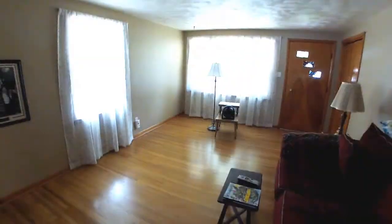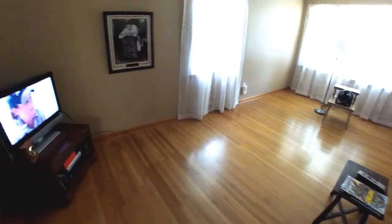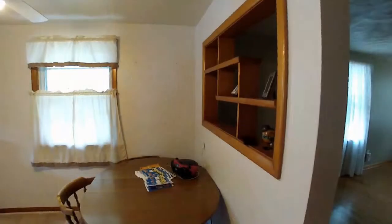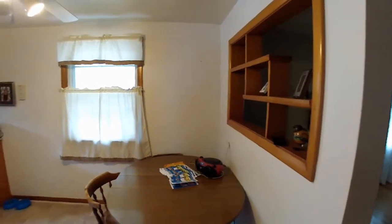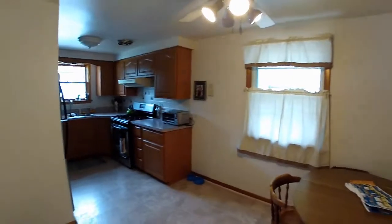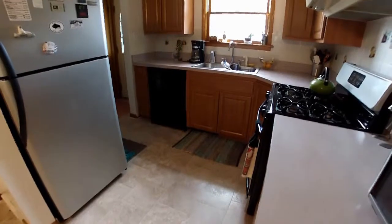A bright front-end living room with shining hardwood floors, leading back to the look-through. This eat-in kitchen was updated in 2004 and sets the pace with move-in appeal.